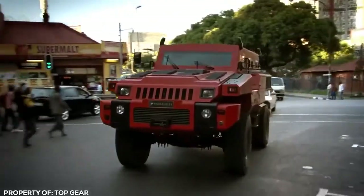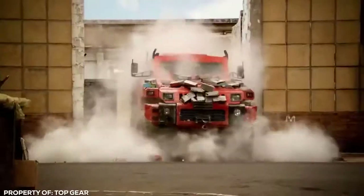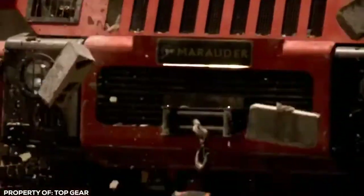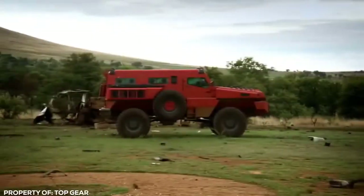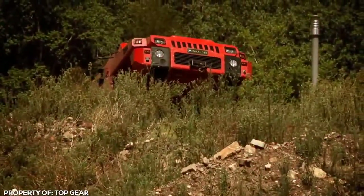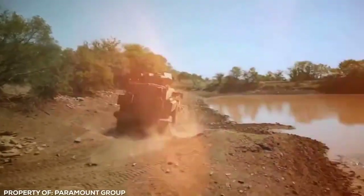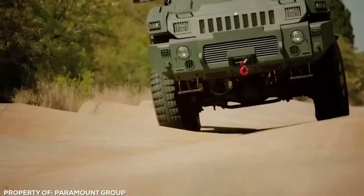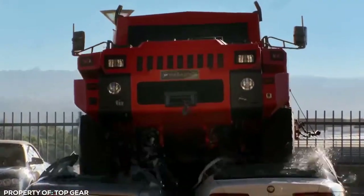Marauder. Fans of the green superhero will be pleased to know that there is now an armored car available that can bulldoze its way through brick walls, shrug off attacks from incoming ballistic missiles as easy as swatting away an annoying fly, and drive over landmines and come out on the other side in one piece. The world's most unstoppable vehicle is called the Marauder — and it even comes in green. It weighs a massive 20 tons when fully fitted out, making it a tank on wheels.